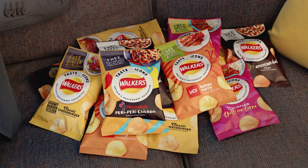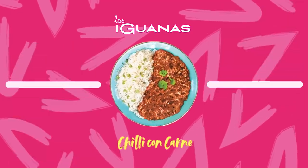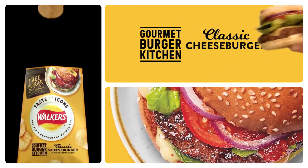New Walkers Taste Icons — amazing restaurant-flavoured crisps. Pizza Hut chunky beefy chilli, lip-smacking katsu curry, the infamous Nando's peri peri, and big juicy cheeseburger.